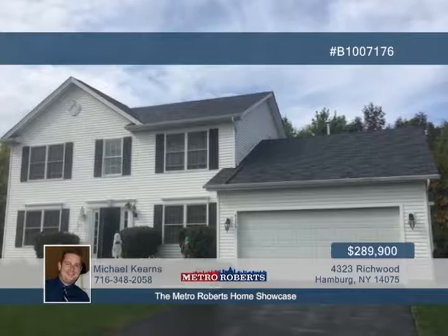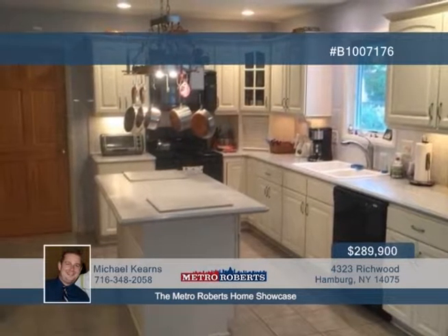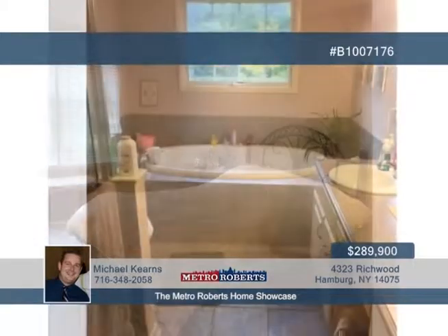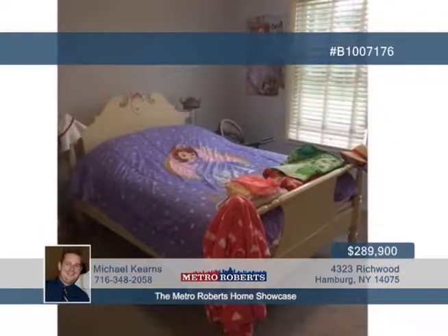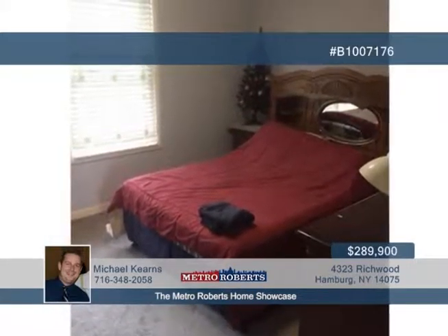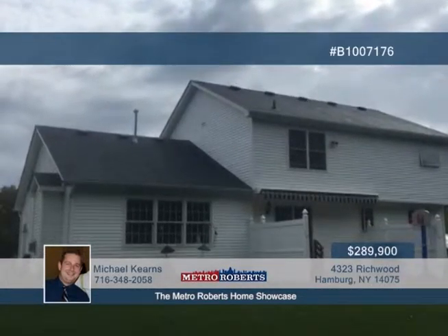Check out this wonderful colonial located in Richwood Acres. A welcoming two-story foyer with tile floor leads you to the gorgeous eat-in kitchen with center island, Corian countertops, tile backsplash, and under-cabinet lighting. The main level also hosts an office, formal dining room, and pantry. The family room is great for entertaining, offering vaulted ceilings, gas fireplace, and views of the wooded backyard. Three bedrooms and two-and-a-half baths are featured here, including a lovely master suite with walk-in closet, tray ceiling, and master bath with jacuzzi tub and shower. Call Michael Kearns today for a showing.